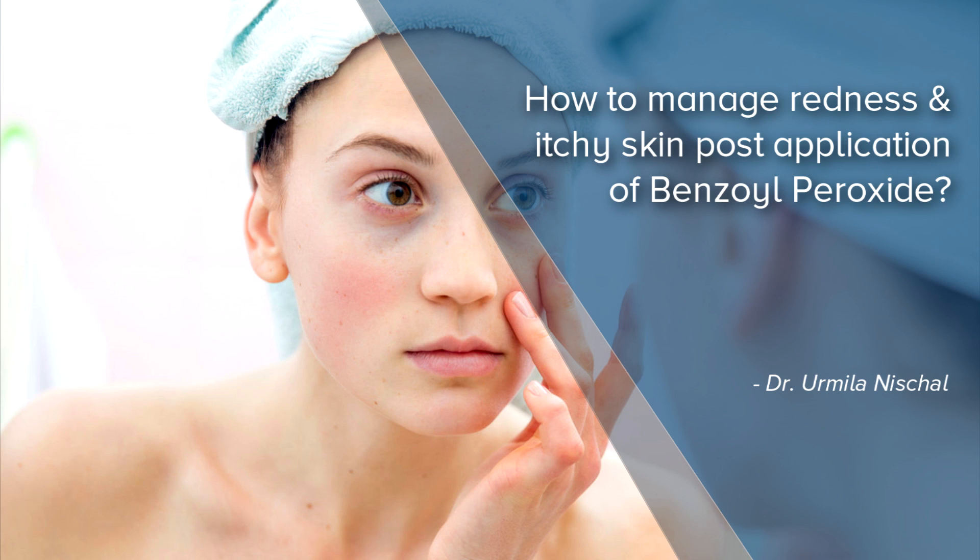Hello, I am Dr. Udmila Nishal, practicing dermatologist in Vijayanagar, Bangalore. Benzyl peroxide in a topical formulation is a very preferred modality of treatment when it comes to management of pimples or acne.